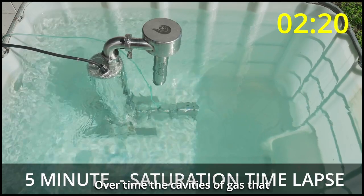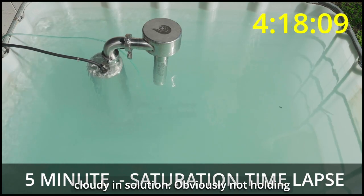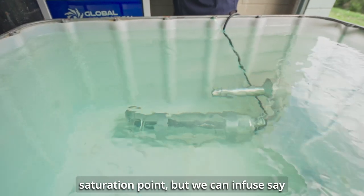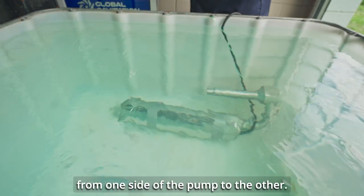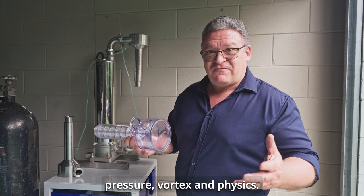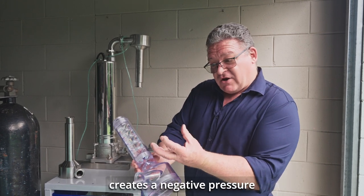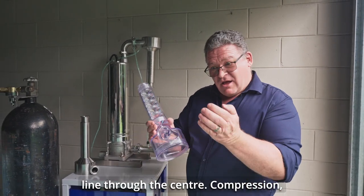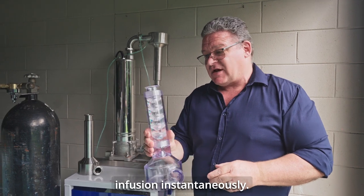Over time, the cavities of gas that are being formed are going to build up greater and greater until it becomes cloudy in solution — obviously not holding any more gas than is possible. There is going to be a saturation point that we can infuse, say with oxygen, 14 milligrams instantaneously per litre from one side of the pump to the other. In summary, what we're doing is using pressure, vortex and physics: creating a vortex, inertia and centrifugal force throwing out, that creates a negative pressure line through the centre, compression, vaporisation, collapsed shockwave and infusion instantaneously.